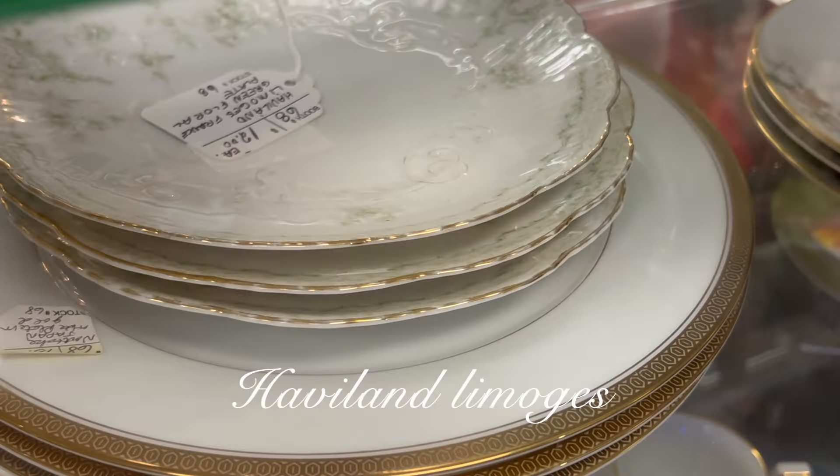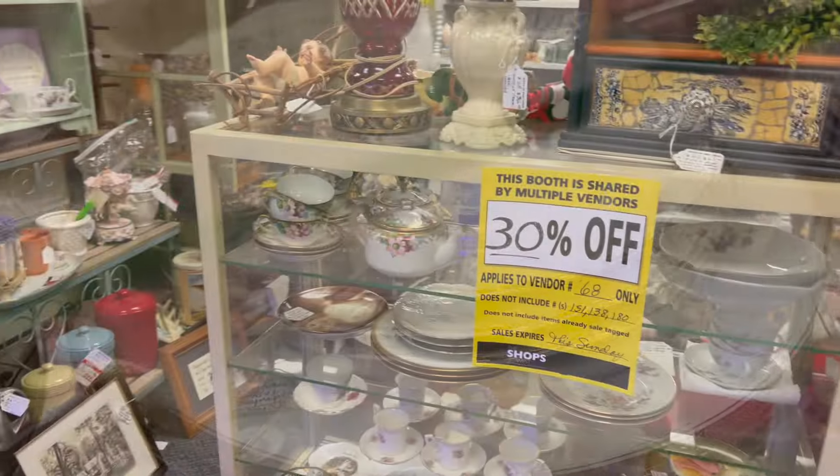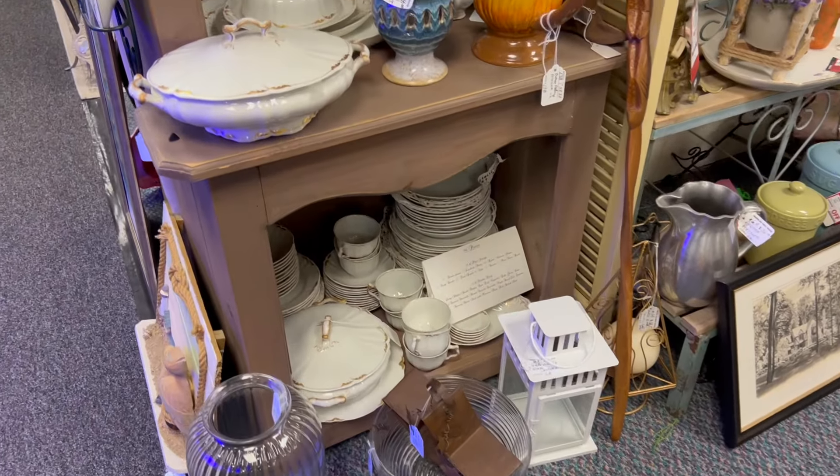These little Limoges plates caught my eye immediately when I walked by this case. There were only three of those beautiful little plates and they were quite expensive, so I left them there — but that pattern was just to die for.